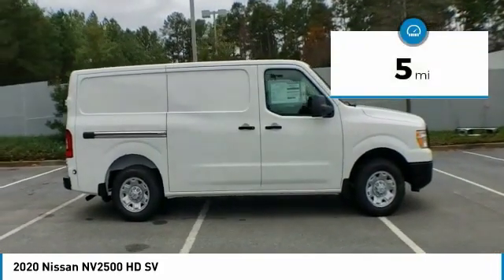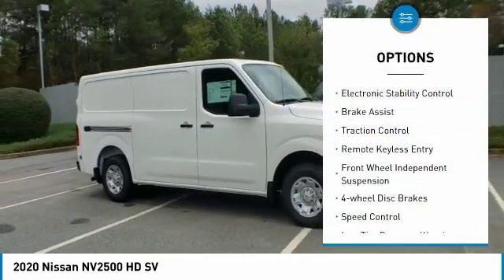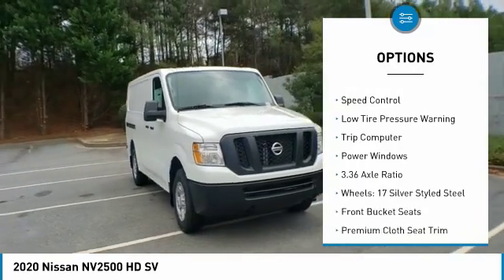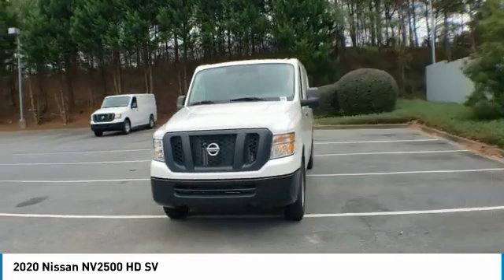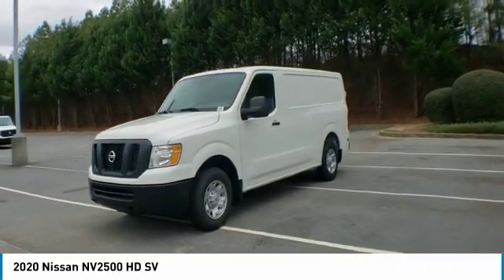This vehicle has less than 100 miles. Here are some of this vehicle's great options: electronic stability control, brake assist, traction control, remote keyless entry, front wheel independent suspension, four-wheel disc brakes, speed control, low tire pressure warning, trip computer, power windows.